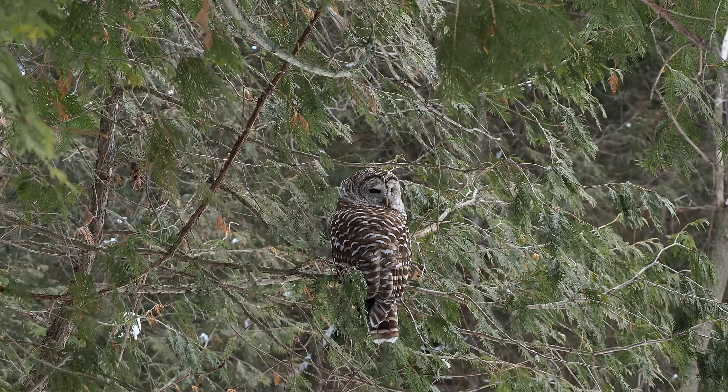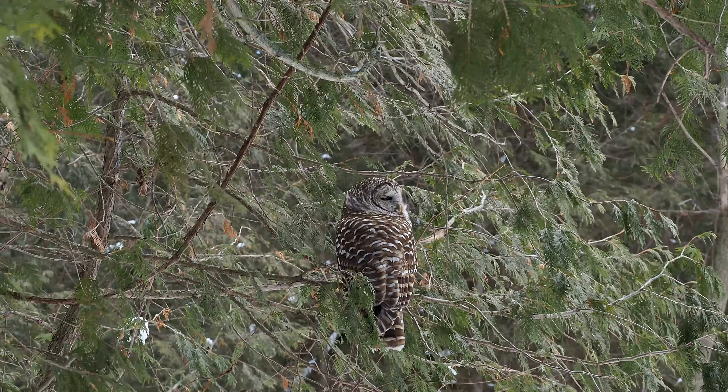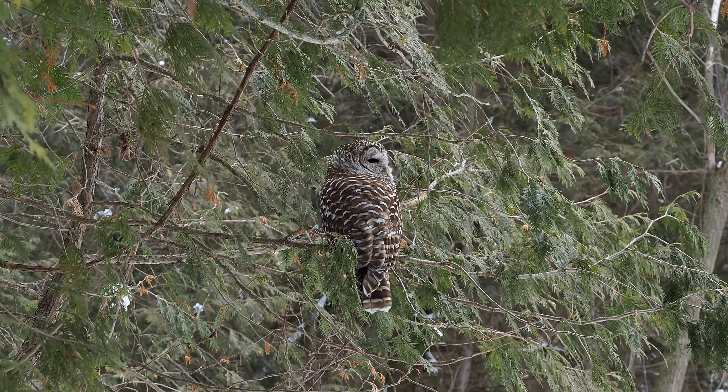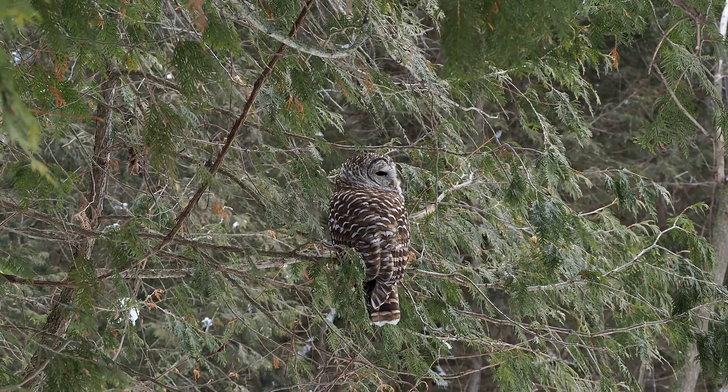It's all handheld and it's pretty darn stable. The trees are moving in the wind and I'm really happy with this. If I was using the 300 millimeter it would have been a little bit harder, I think.